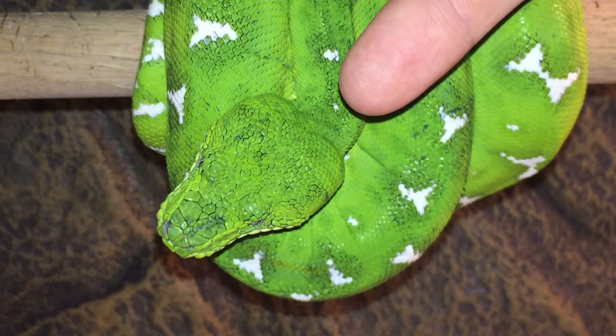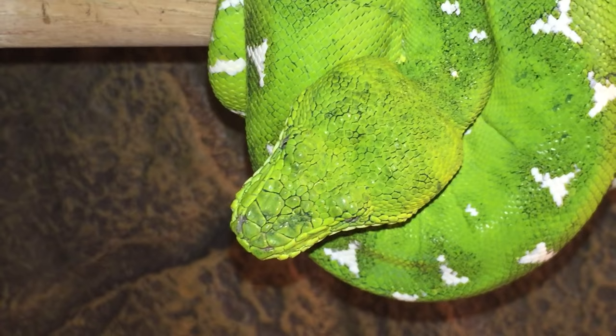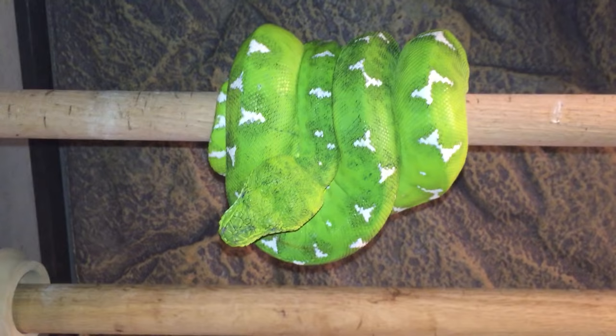You also get a whole different head on her — she has a mix between both. She's got the large scales in the front of her nose, just like northerns have, and then a bunch more on top of the head. It's pretty cool that you can see both localities or subspecies in one animal.